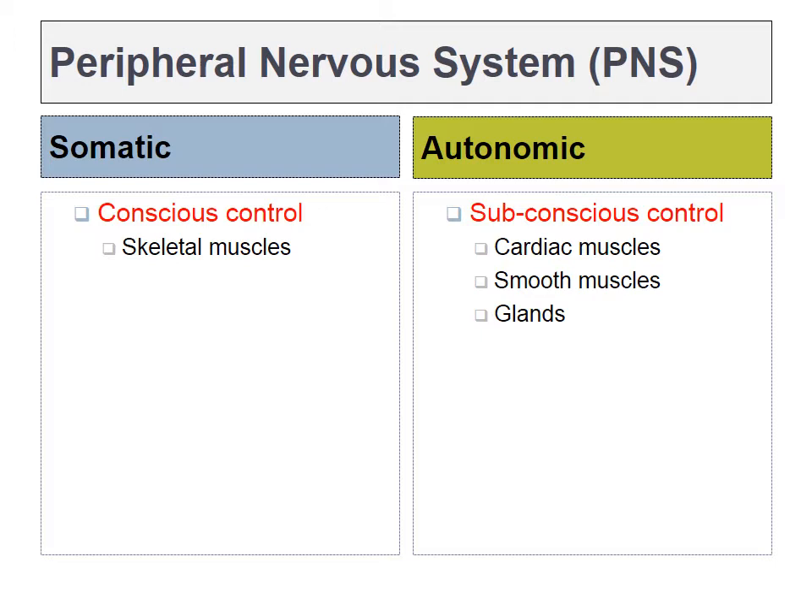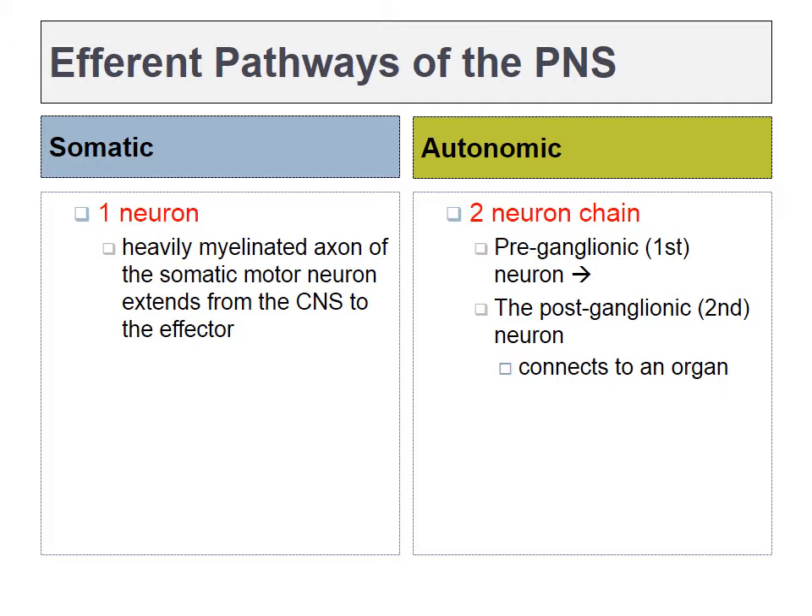The somatic nervous system is under conscious control, meaning if we activate neurons in the pre-central gyrus, this can ultimately lead to the contraction of skeletal muscles. The autonomic nervous system is subconscious. Activity in the hypothalamus or medulla oblongata would activate smooth muscle or cardiac muscle. In the somatic nervous system, the connections are simple. One neuron leaves the spinal column and connects to a muscle. The autonomic nervous system was one step more complicated. One neuron leaves the CNS — we'll call that a pre-ganglionic neuron — but it connects to a ganglion, and then a second neuron leaves that ganglion to connect to the target organ.